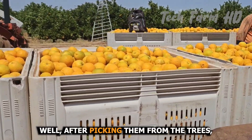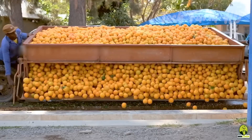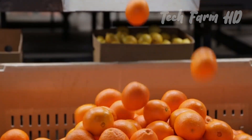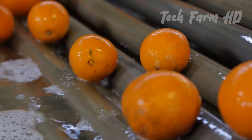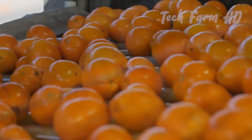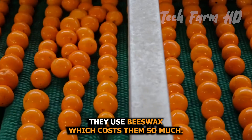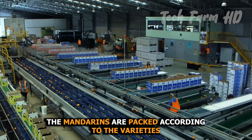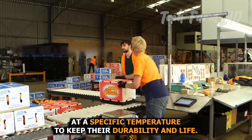After picking from the trees, the mandarin orange process begins. They are taken to the packing house for further procedures. In large containers, they are all washed, which removes the natural coating that keeps oranges fresh. To keep them from rotting, beeswax is applied, though it is costly. The mandarins are then packed according to variety and kept for a few hours at a specific temperature to maintain durability.